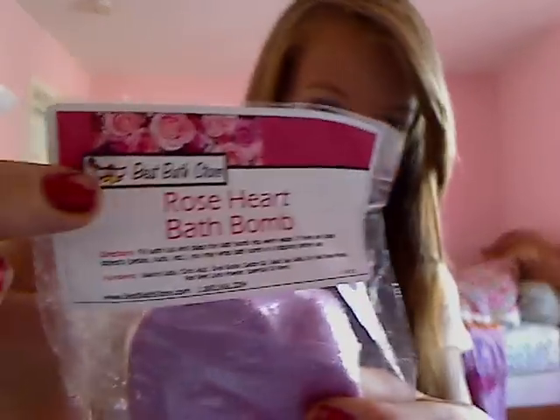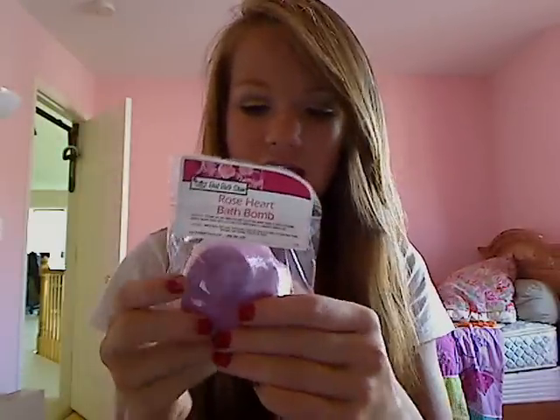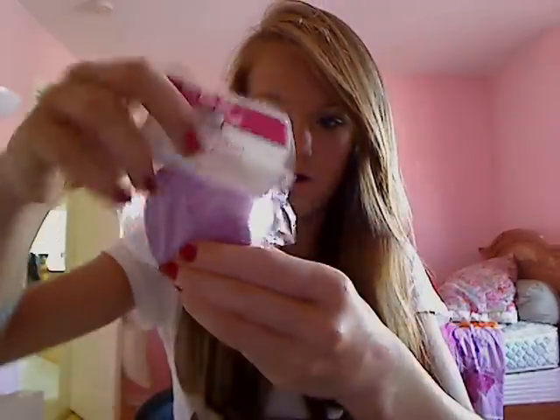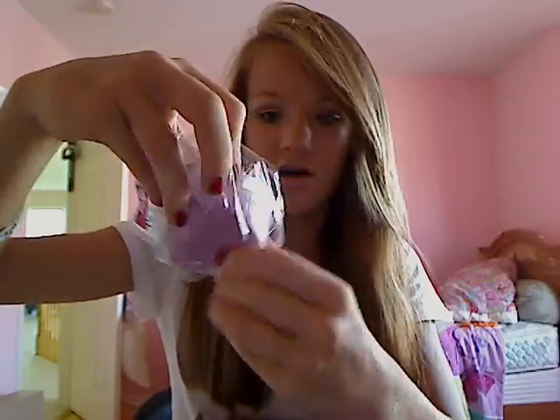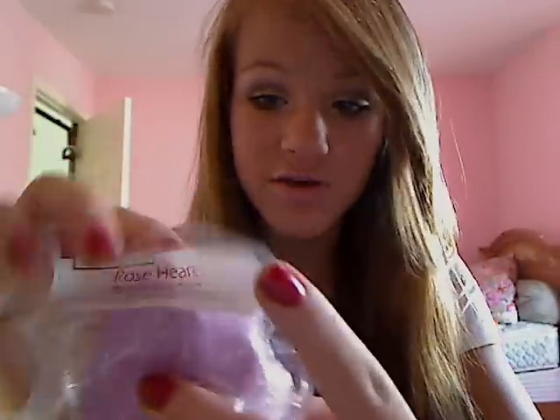The next thing is the rose heart bath bomb. I love their little logo — it has roses on it and the packaging is so nice. As you can see, it has little rose details on it, and it's in the shape of a heart. You can already smell that it smells like roses, which is really nice. It's not just wrapped in the outer packaging — it's also individually wrapped inside.